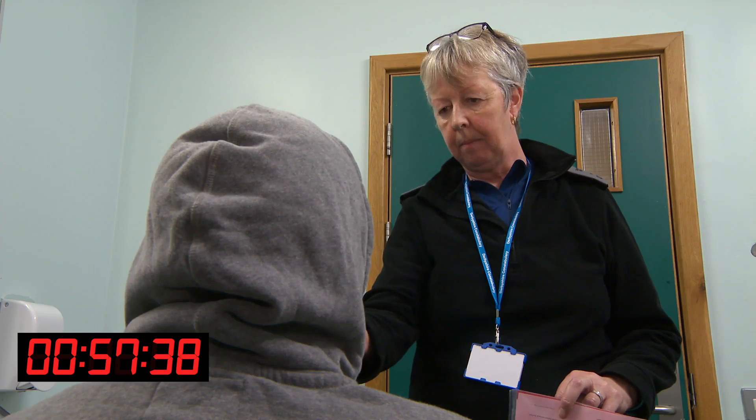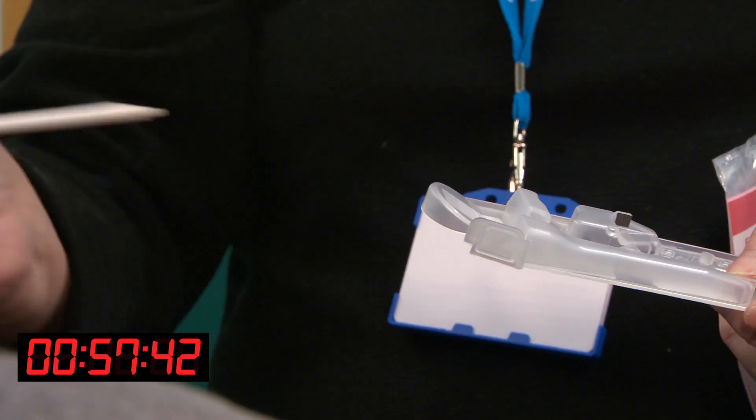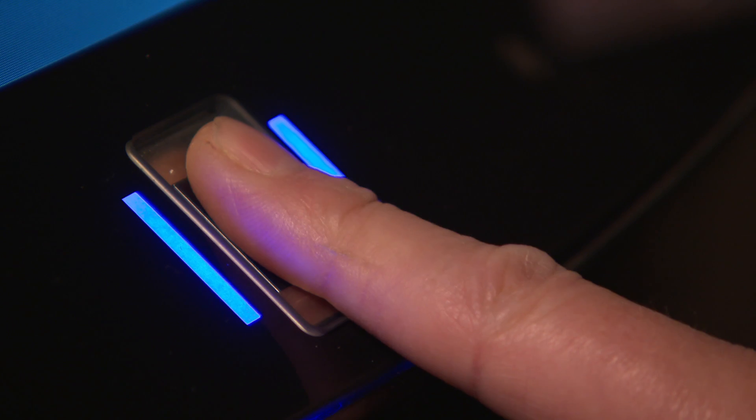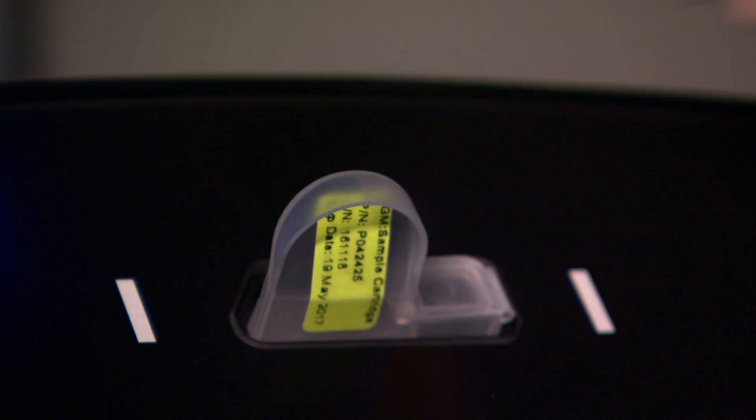The sample is taken in custody, it's analysed in custody, and the results are passed to the National DNA Database from custody. That whole process is 82 minutes. The RapidHit DNA instrument is not only portable and can be used away from the laboratory, it also doesn't need a forensic scientist to operate it.